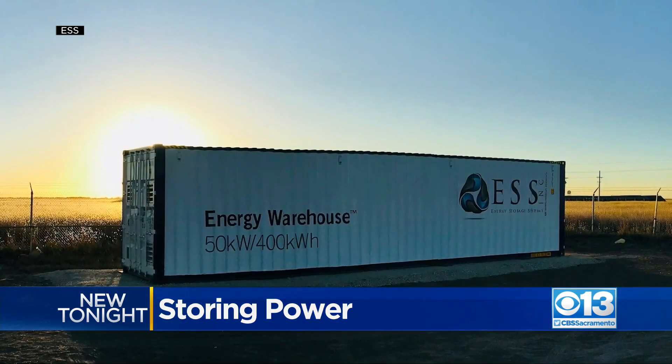The utility is working with Oregon-based company ESS to manufacture the batteries, which will be built here in Sacramento. That creates jobs locally and helps drive economic development in the Sacramento region.